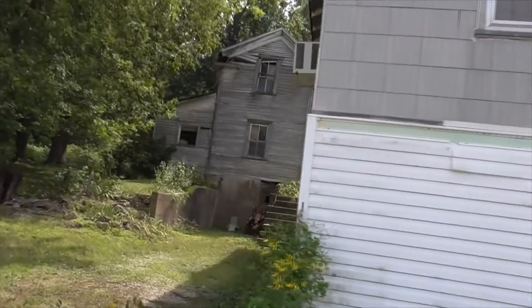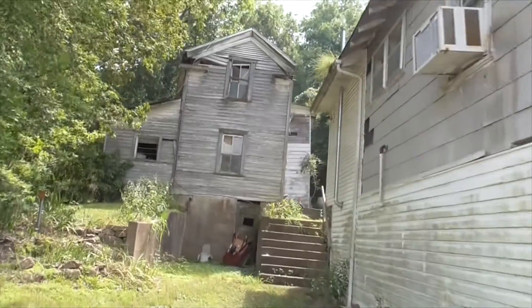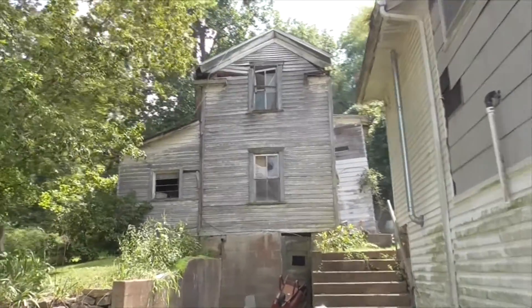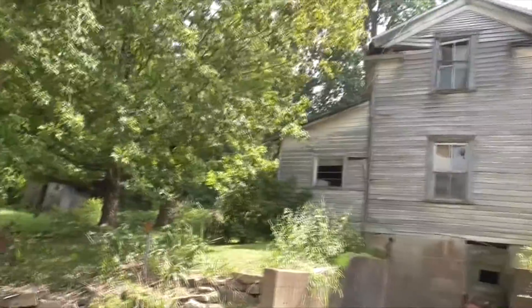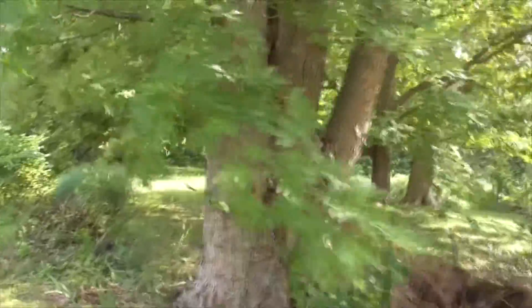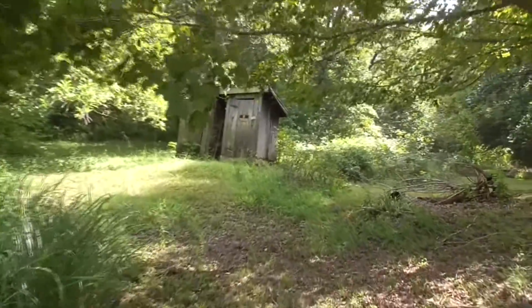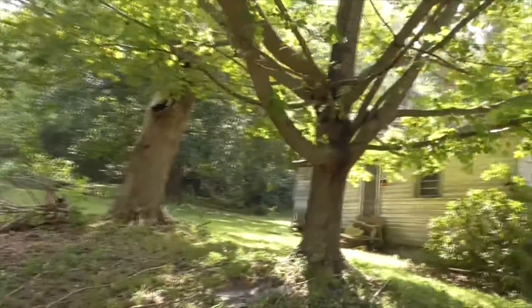A couple years ago, a big oak tree fell and smashed the back of the house. There's a little barn here — check that out. I'm going to show you the outhouse up here. Just got to be careful because lots of things fall down out here. Here's the outhouse — look at this.